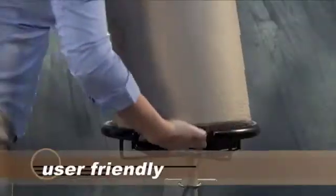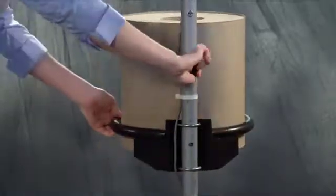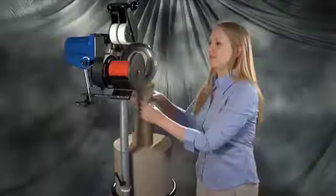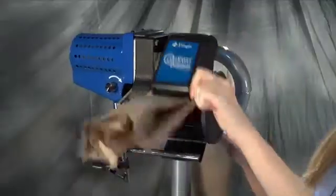It's extremely user-friendly. With a swiveling roll cradle, loading is so easy that in one, two, three basic steps,